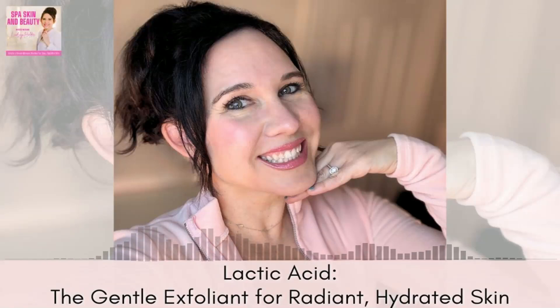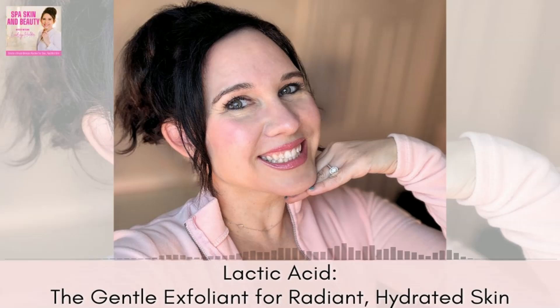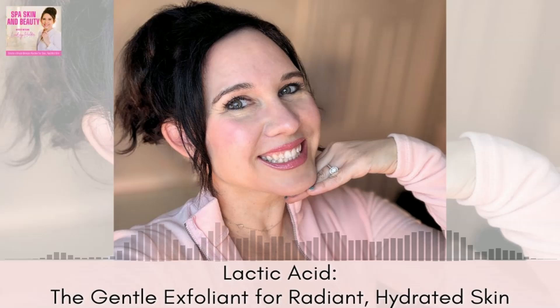Are you looking for a way to gently exfoliate and brighten your skin without irritation? Wondering if there's a milder option that still delivers results? In this episode of Spots, Skin & Beauty, we're going to explore lactic acid, the gentle exfoliant derived from milk. Learn how it works, who should be using it, and why it's perfect for sensitive or dry skin.